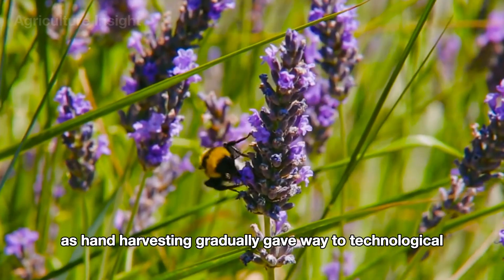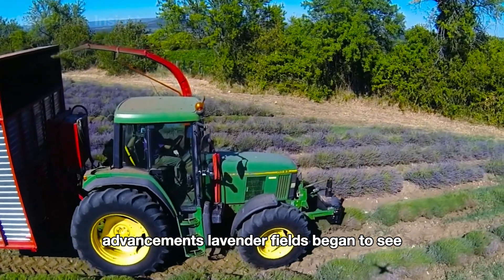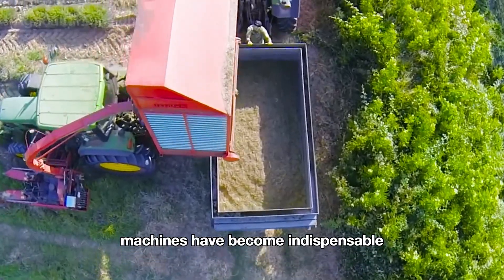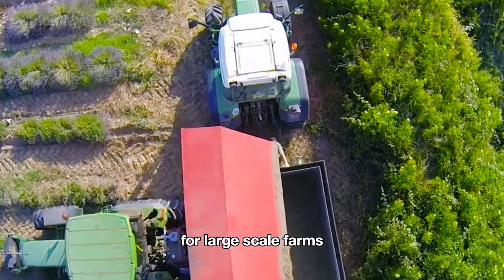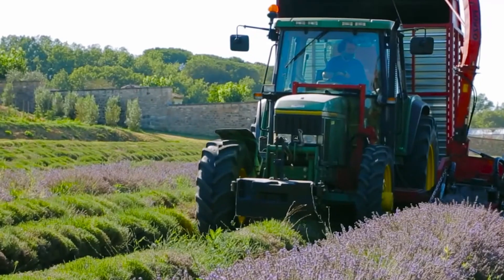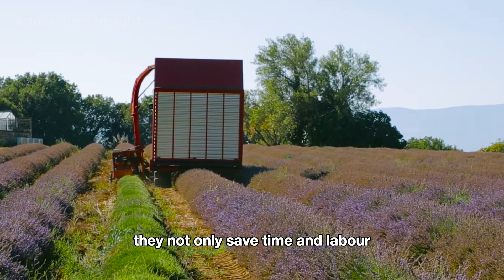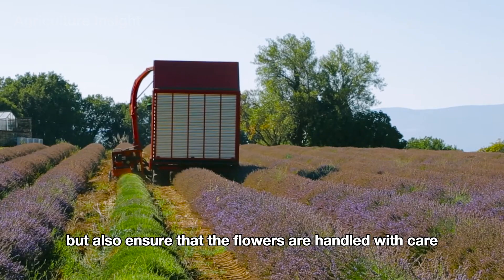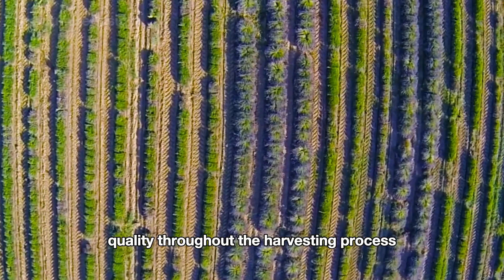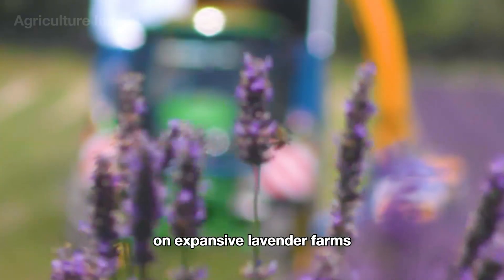As hand harvesting gradually gave way to technological advancements, lavender fields began to see the arrival of modern harvesting machines. These machines have become indispensable for large-scale farms where lavender is cultivated across vast expanses of land, sometimes covering tens of hectares. They not only save time and labor but also ensure that the flowers are handled with care, maintaining their quality throughout the harvesting process.